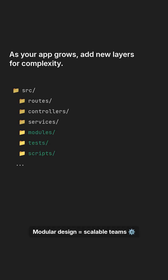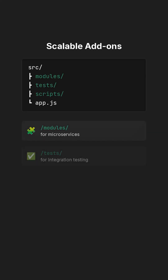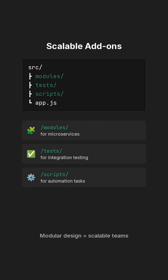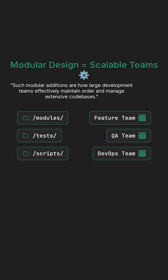As your application inevitably grows, strategically add new layers to accommodate increased complexity and functionality. This includes dedicated folders for modules for microservices, tests for comprehensive integration testing, and scripts for various automation tasks. Such modular additions are how large development teams effectively maintain order and manage extensive codebases.